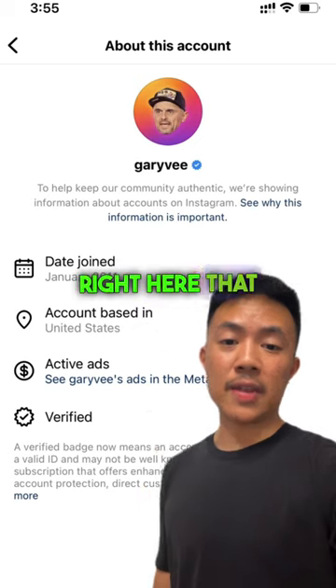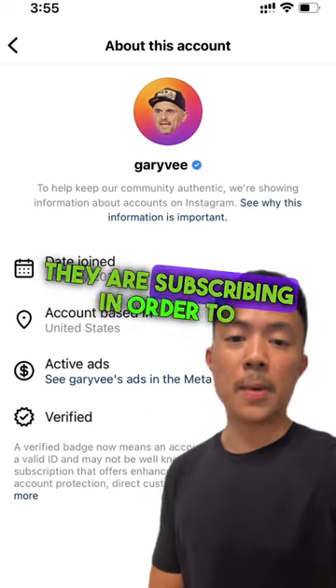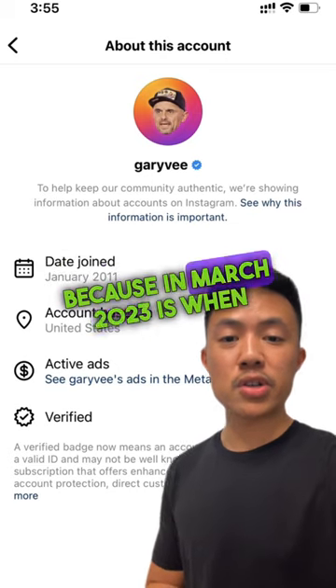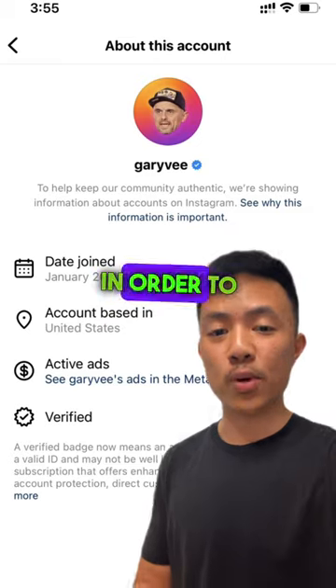And if it shows any date that is after March 2023, chances are they are subscribing in order to get that blue tick, because March 2023 is when Instagram rolled out the feature for you to subscribe in order to get that blue tick.